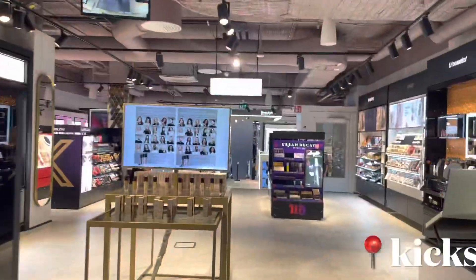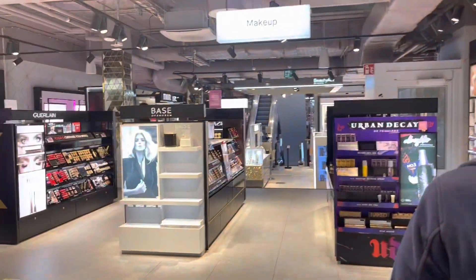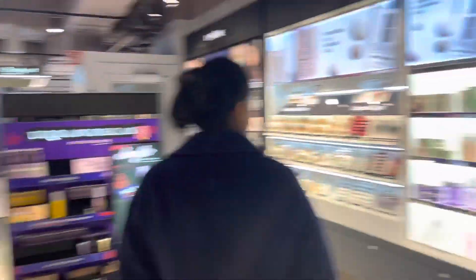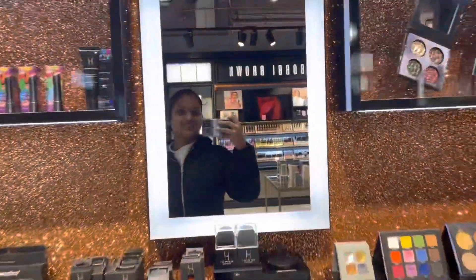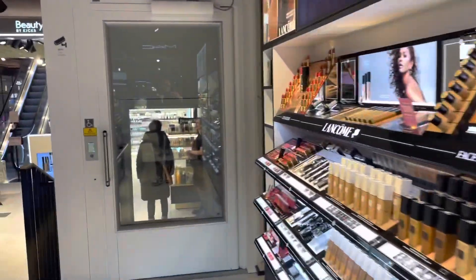Our first stop is Kicks. You guys might remember from my shop-with-me video that I came here before. It's a store with makeup, perfumes, and a bunch of other stuff, and we just came to check it out.